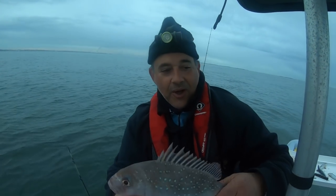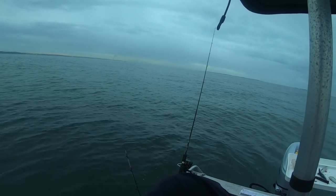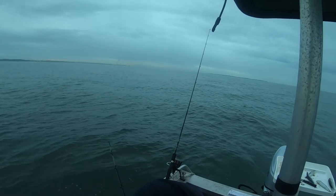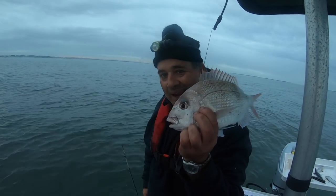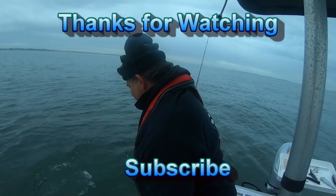There you go. Nice. There you go. Nice baby pinky. Undersized, bugger. Hopefully big daddy's out there again. But go out of sight. Let's go.